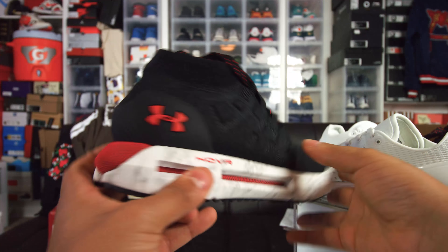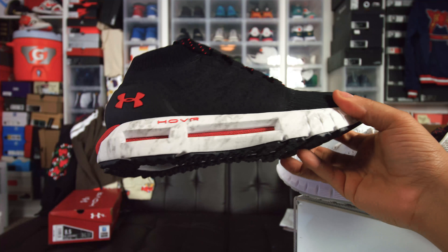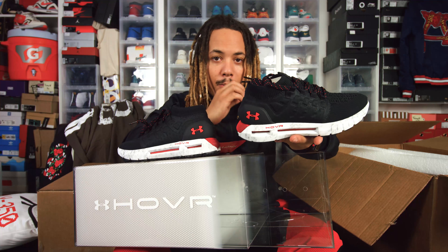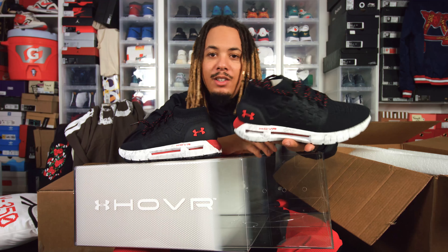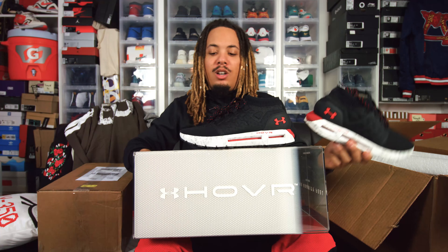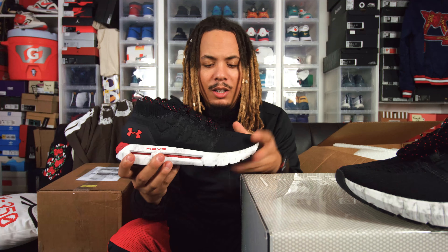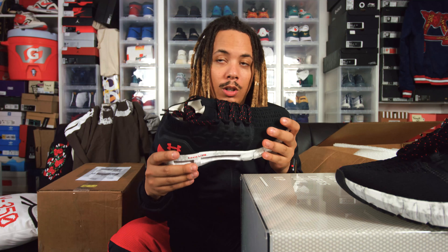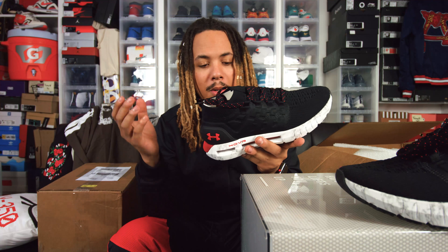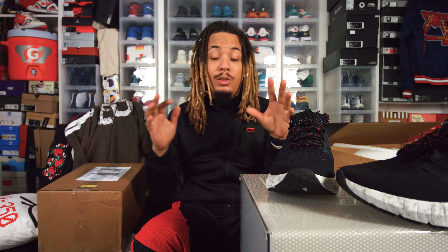This HOVR is a mid version — I believe there's also a low version as well — and basically this is just the new running style from Under Armour. People sleep on Under Armour but it's one of the greatest sports brands out there. They've got some of the best athletes in their gear — Cam Newton, Tom Brady, Steph Curry — signed with tons of athletes. I remember feeling this knitting material back when I went to Under Armour's headquarters in Baltimore, and now they're bringing it to the mid.